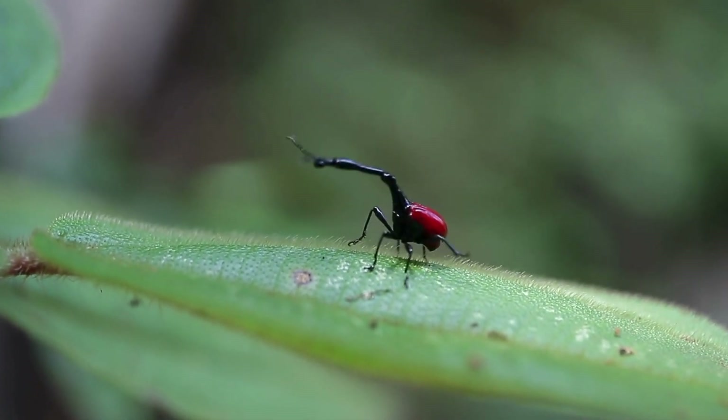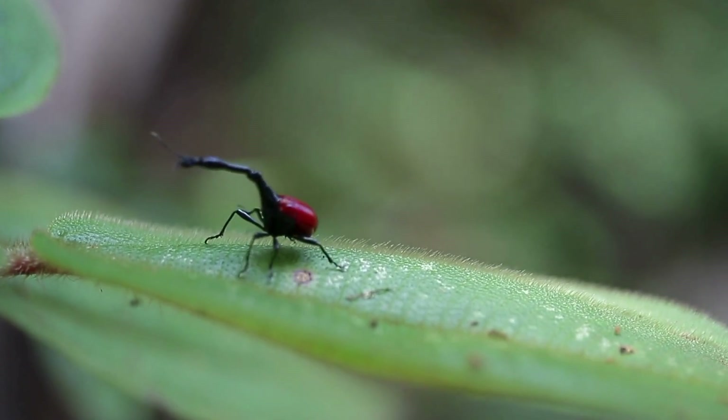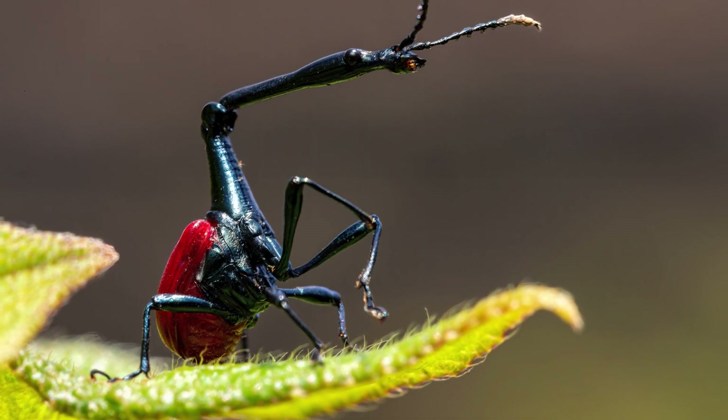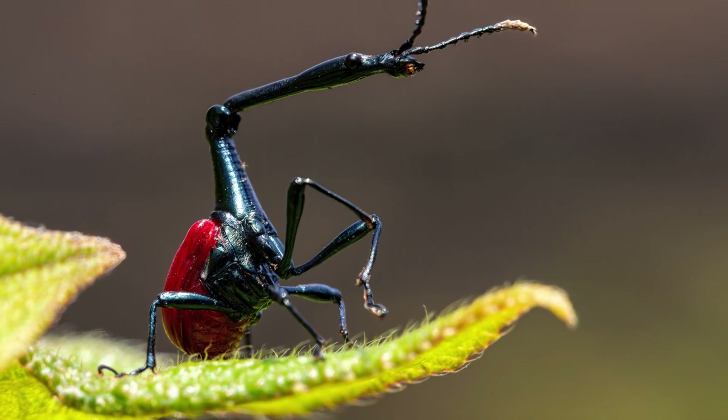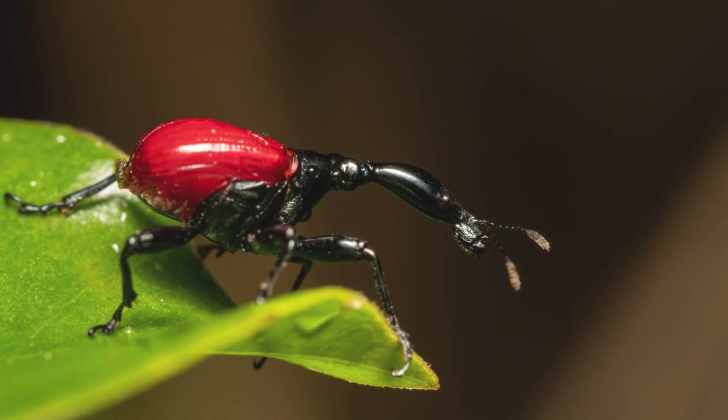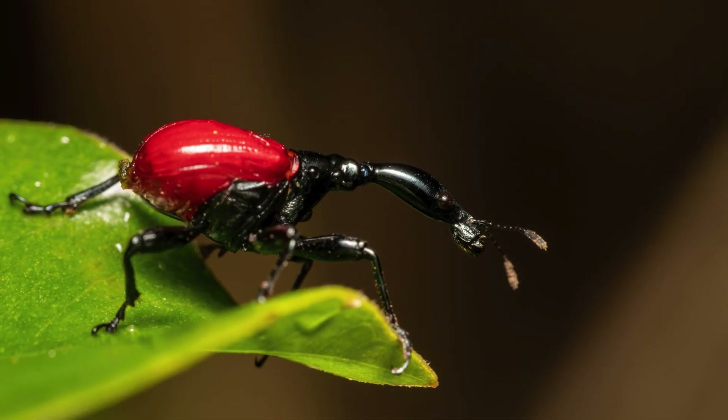If a bug joined the circus, this would be the one. With a neck almost twice its body length, the giraffe weevil uses its long neck to roll leaves and fight other weevils for love. Drama, leaf rolling, and long necks — it's bug Broadway.